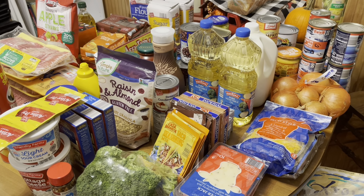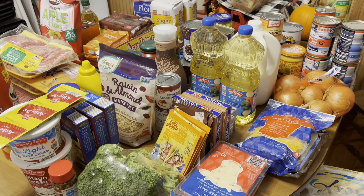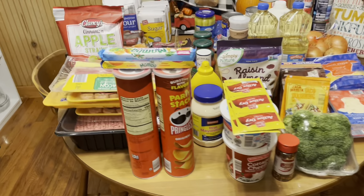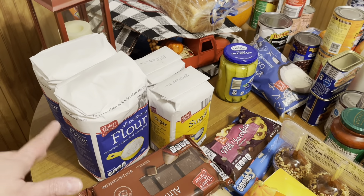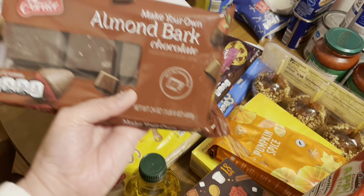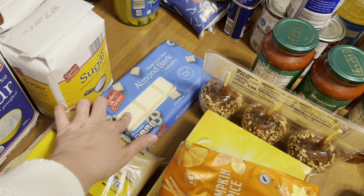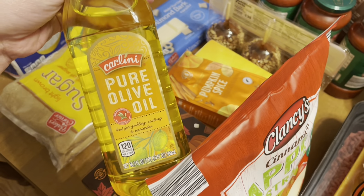I decided this month would be a good month to stock up on pantry items because I'll be doing some holiday baking soon for Thanksgiving and Christmas. It's hard to believe we're right around the corner from all that, but I want to buy while I can. So I stocked up on baking items: two all-purpose flours, two sugars, almond bark in chocolate, milk chocolate chips, white almond bark, two things of brown sugar, and olive oil.